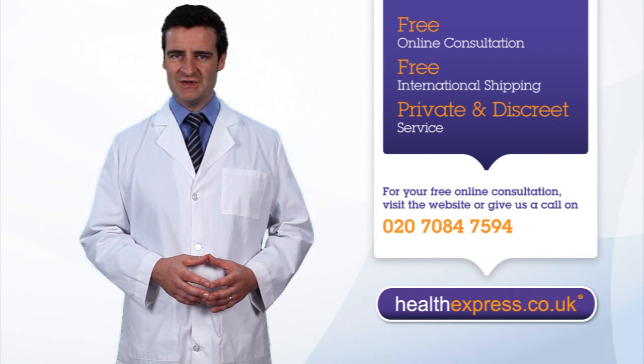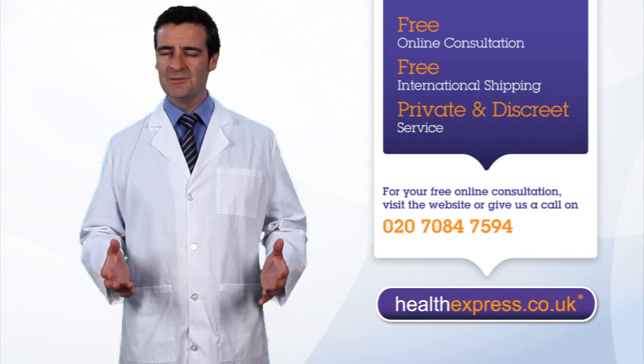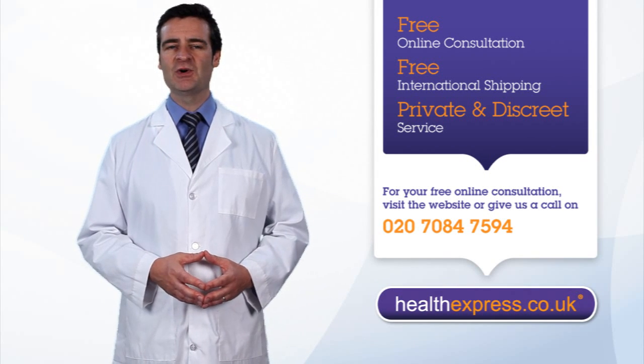If you have any further questions about emergency contraception or any of our other services, please give our patient support team a call. Thank you for visiting HealthExpress.